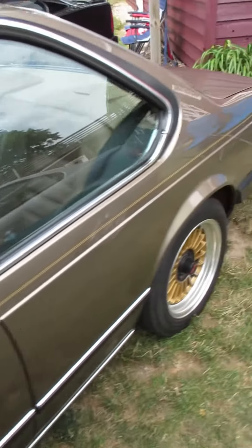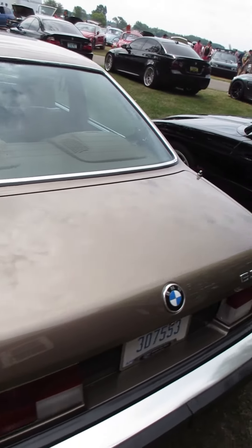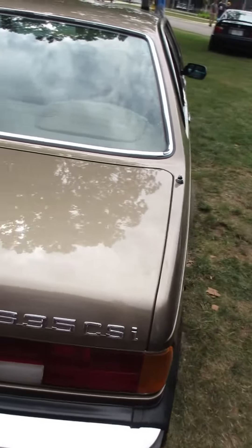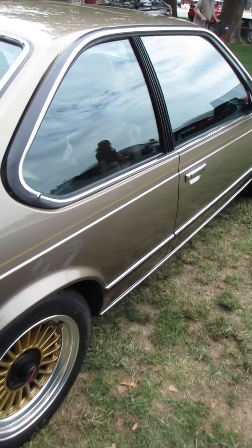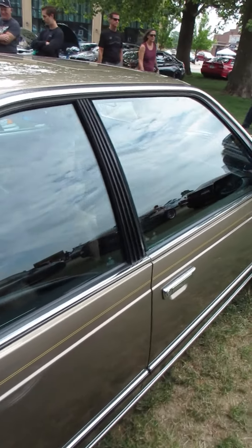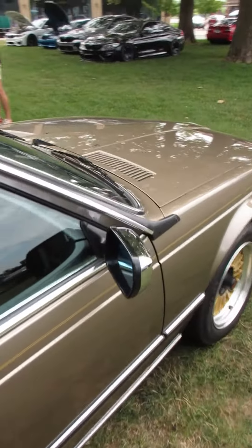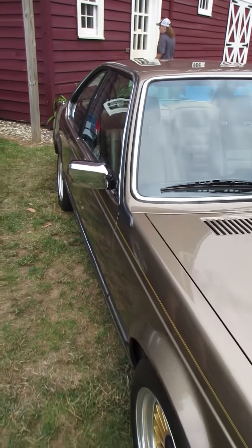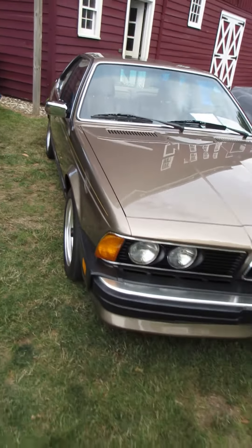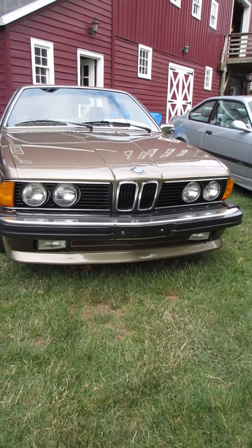I always loved the body lines on the 6 Series. Even the color on this one, kind of a brownish gold. Too bad you can't see the inside with the windows up. Wow. That's a gorgeous little front end. Gotta love these cars.